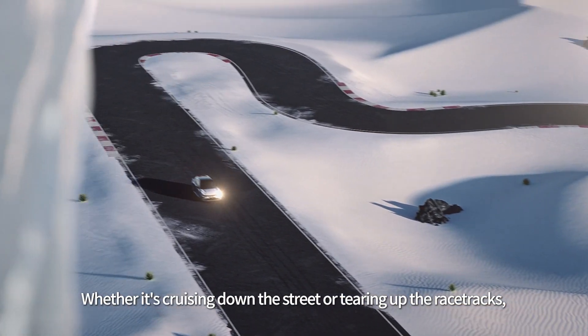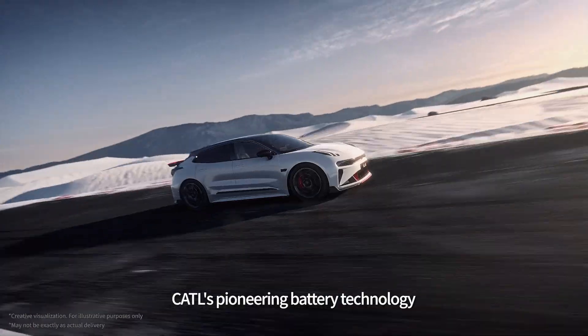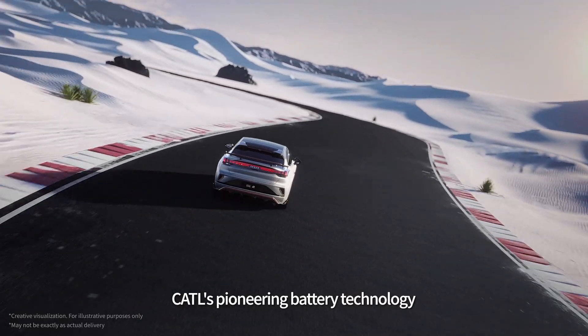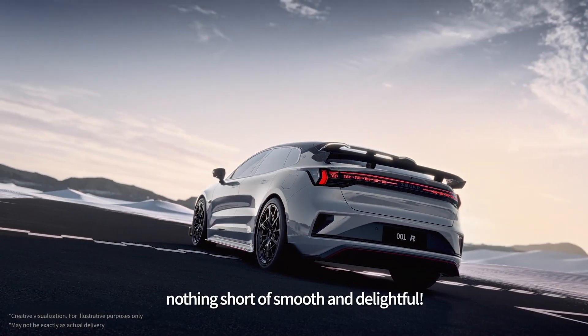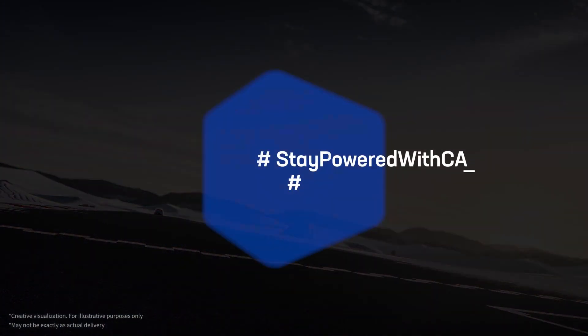Whether it's cruising down the street or tearing up the racetracks, CATL's pioneering battery technology ensures an EV driving experience nothing short of smooth and delightful.